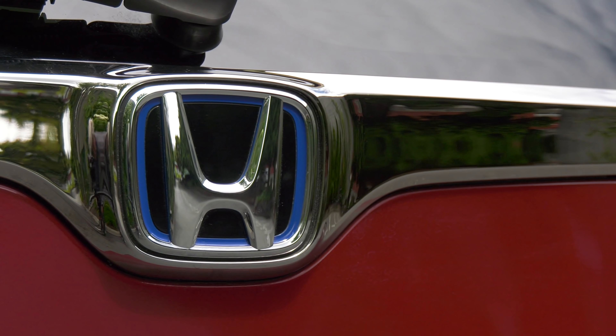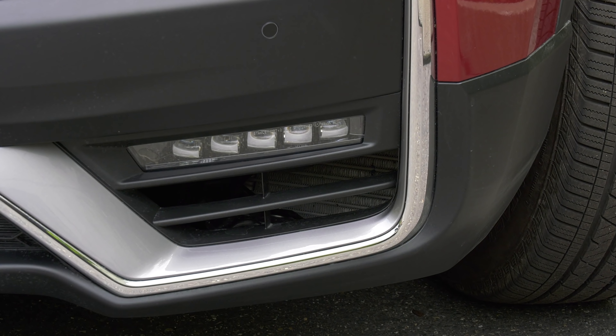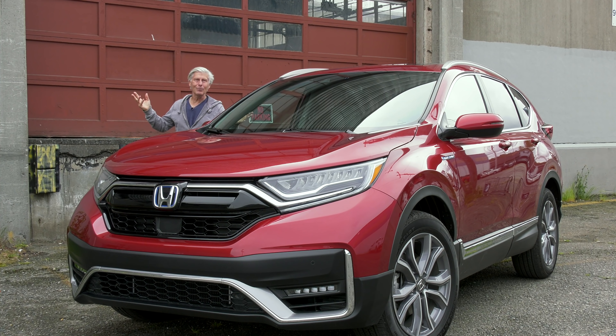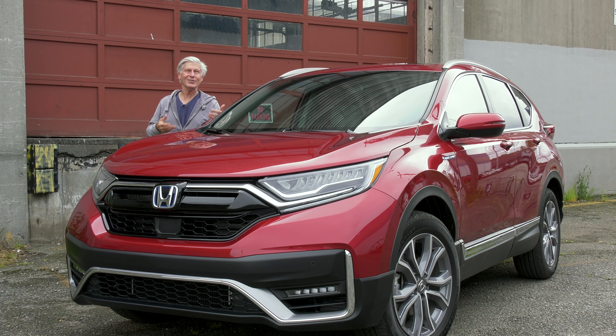I'm Andy Warhol asking you to subscribe to Tom Volk's Car Review channel. He's very good at what he does. As an artist, I find his photography exemplary and he has a sense of humor. Though even I admit he needs a haircut.